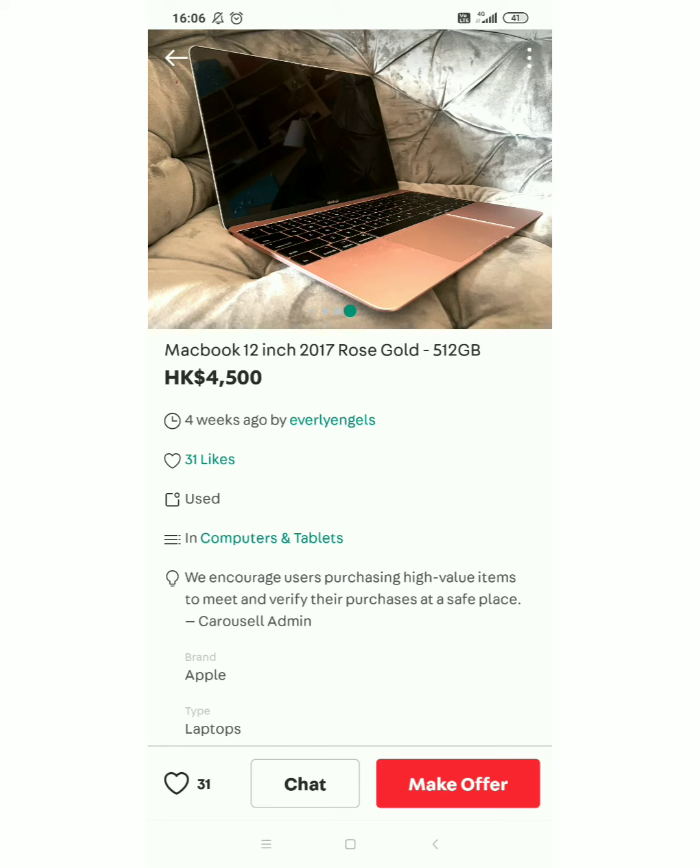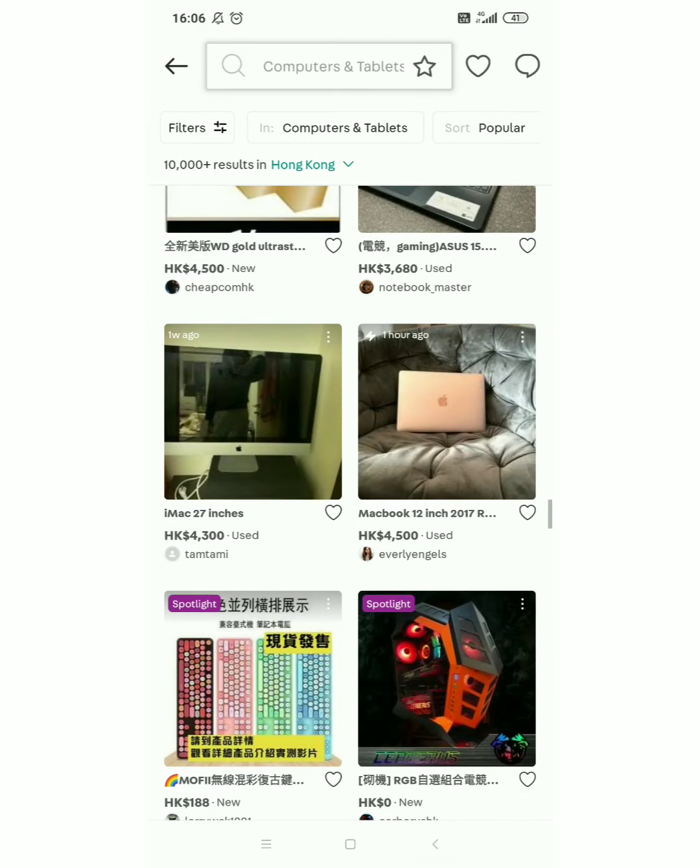Yung price nya — gamit na sya guys ha, use na sya. MacBook 12 inch 2017 model, 512 gig. Nakakalaga lang po sya ng 4,500 HKD guys, or sa pera natin is almost 28,000. Yes, 28,000 Philippine money guys — yan po sya yung price ng MacBook 12.